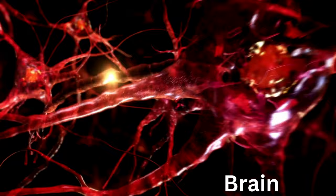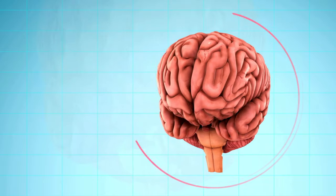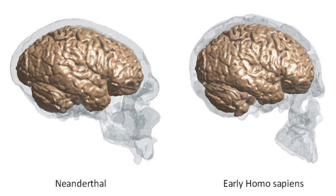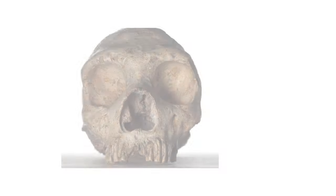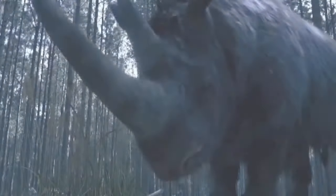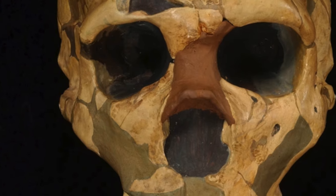While Neanderthals possessed larger brains than modern humans, size alone does not necessarily correlate with cognitive capabilities. The Neanderthal brain, though impressive in volume, displayed structural differences when compared to the anatomically modern human brain. Research suggests that while Neanderthals had a larger posterior brain region associated with vision and spatial awareness, their frontal lobes — crucial for complex thinking, planning, and decision-making — were relatively smaller and less developed than those in Homo sapiens.